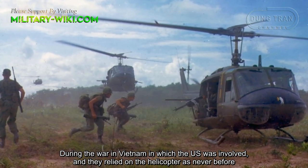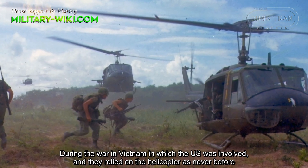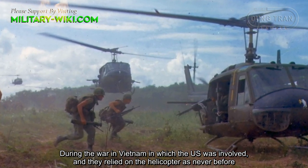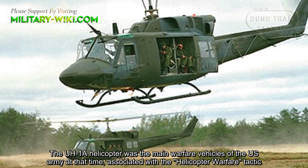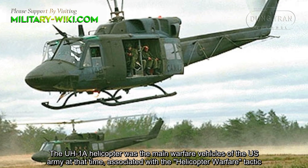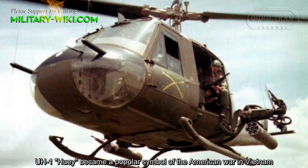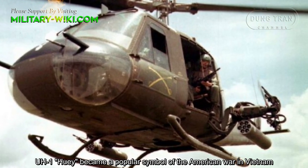During the war in Vietnam, the U.S. relied on the helicopter as never before. The UH-1A helicopter was the main warfare vehicle of the U.S. Army at that time, associated with the helicopter warfare tactic. The UH-1 Huey became a popular symbol of the American war in Vietnam.